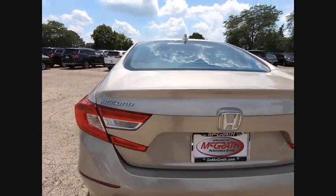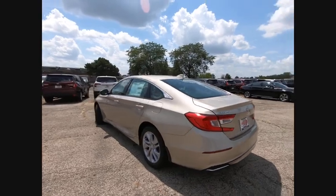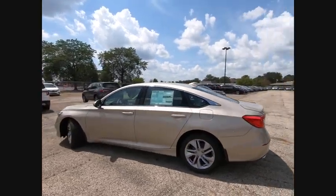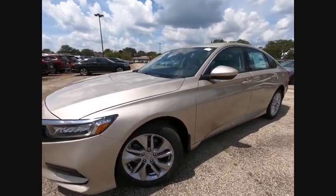Turbocharged. Aluminum wheels. Brake assist. Traction control. Stability control. Intermittent wipers. Daytime running lights. Engine immobilizer. Front performance tires. Rear performance tires.